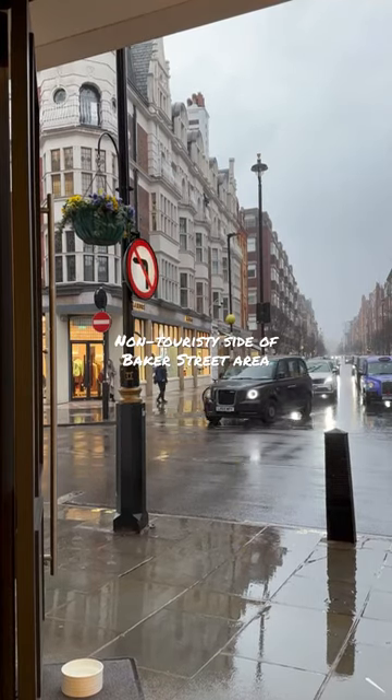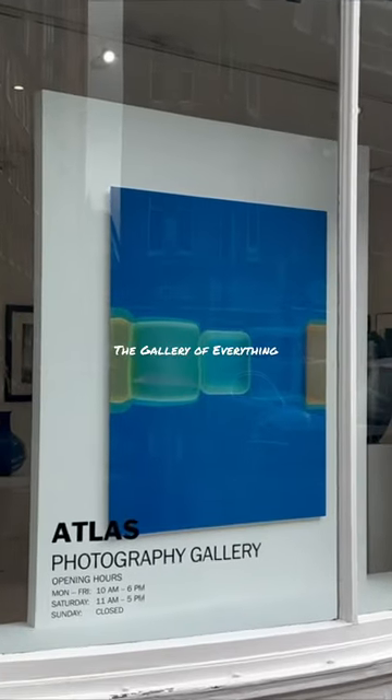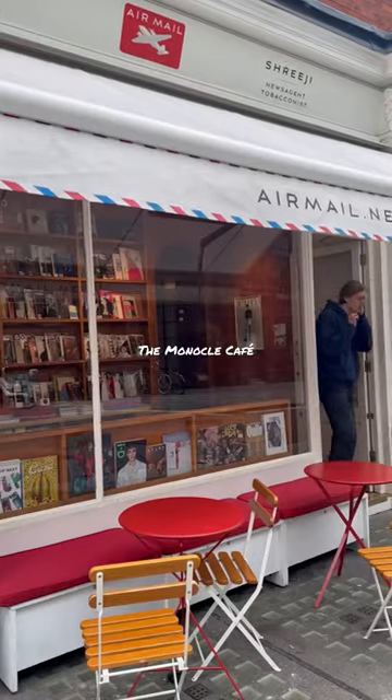I challenged myself to spend an afternoon in the Baker Street area, avoiding all the touristy spots. Right from the station we turned to the quiet Chiltern Street.